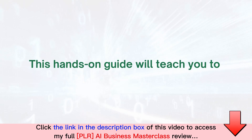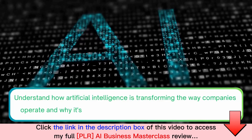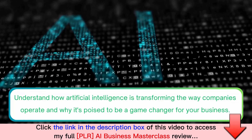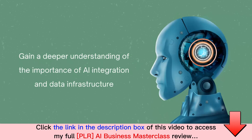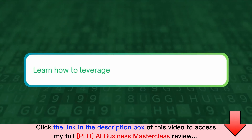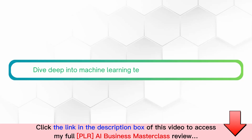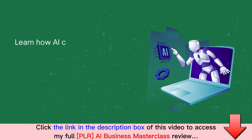This hands-on guide will teach you to understand how artificial intelligence is transforming the way companies operate and why it's poised to be a game changer for your business. Gain a deeper understanding of the importance of AI integration and data infrastructure, and learn how to leverage your data to feed AI algorithms. Dive deep into machine learning techniques and applications.